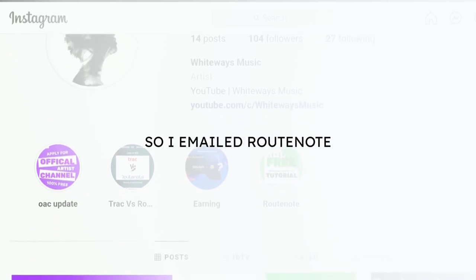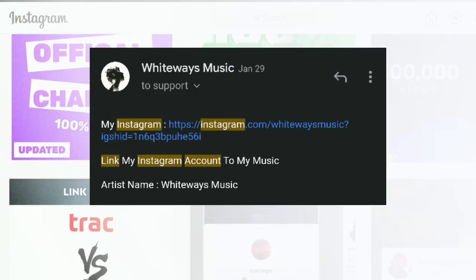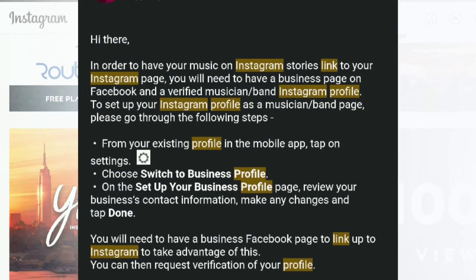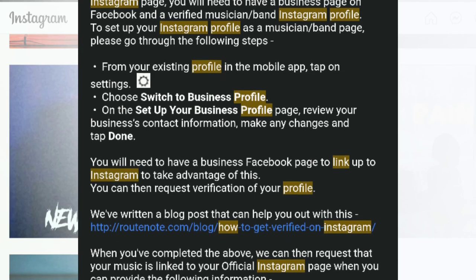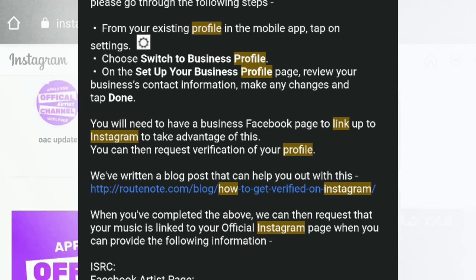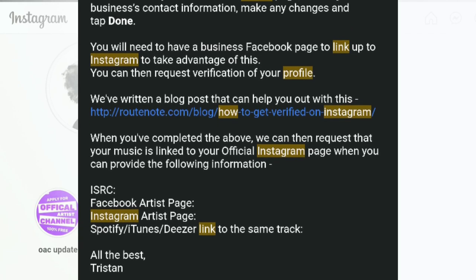So I emailed Rootnote, and they replied saying: get a verification badge from Instagram and then we will link your profile. Yes, this is the answer I got from Rootnote, and you might also get this same reply from your distributor.